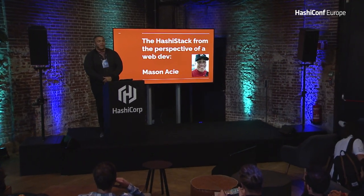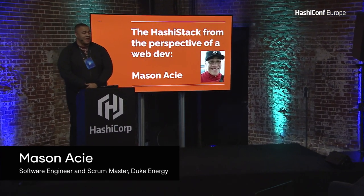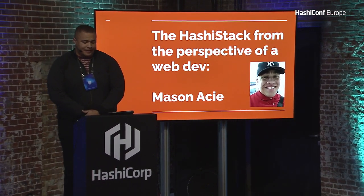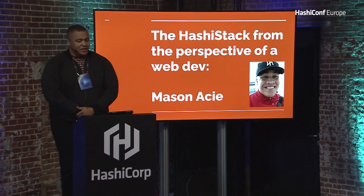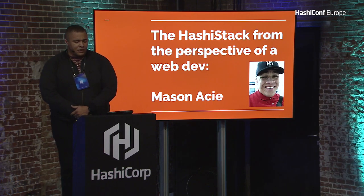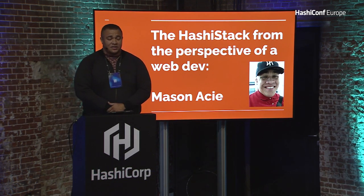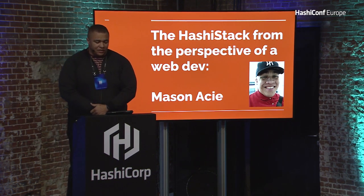HashiStack from the perspective of a web dev. My name is Mason Nacey. I'm a full-stack software engineer from Duke Energy, a Fortune 500 company and North America's largest energy generation utility. I've been developing for five going on six years. The reason I'm giving this talk today is simply to tell my story of my real-life experience with the introduction to the HashiStack. I'm very much learning, like many of you, so this is an opportunity to be vulnerable and give a peek into my interactions and our enterprise's interactions with ingesting the HashiStack into our infrastructure.